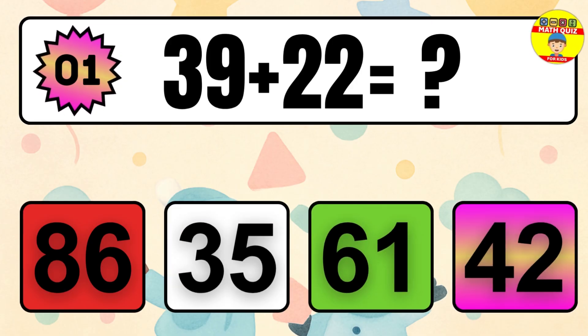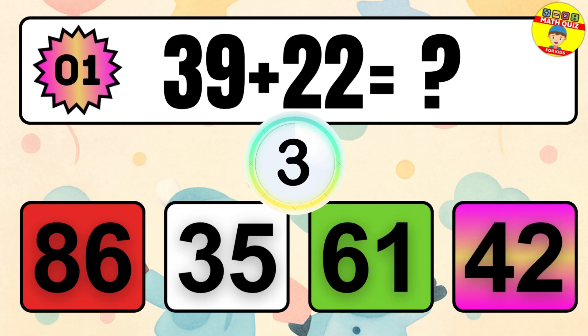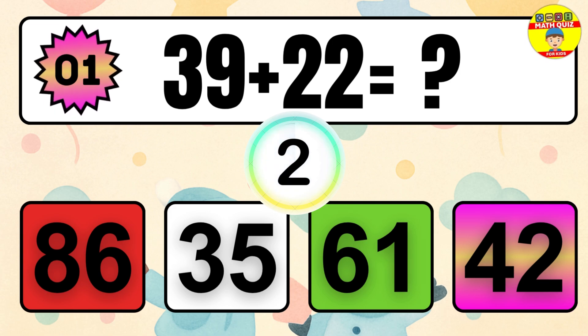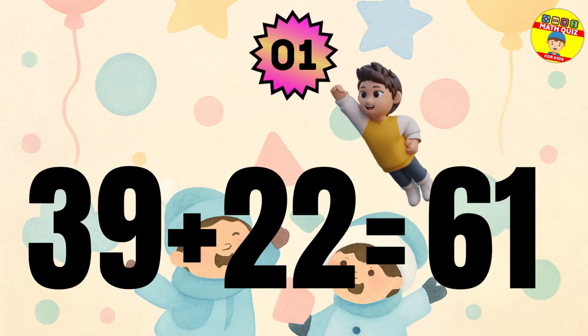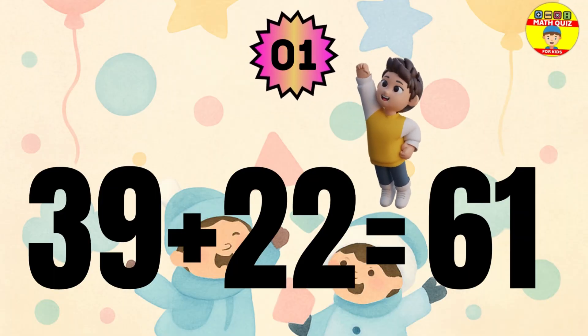Question 1. 39 plus 22 equals what? The answer is 39 plus 22 equals 61.